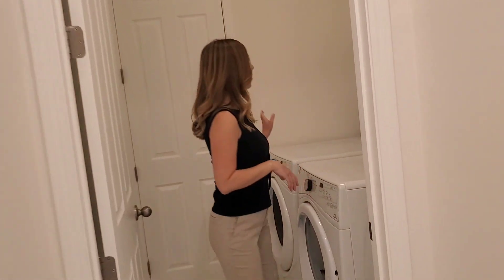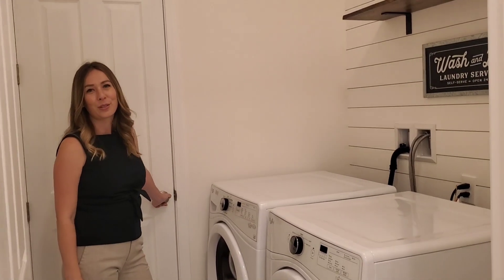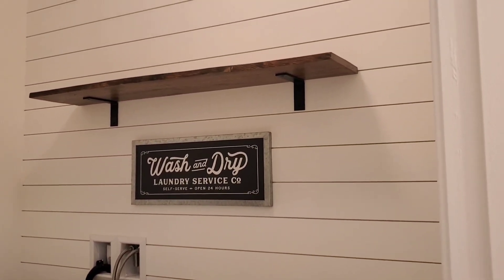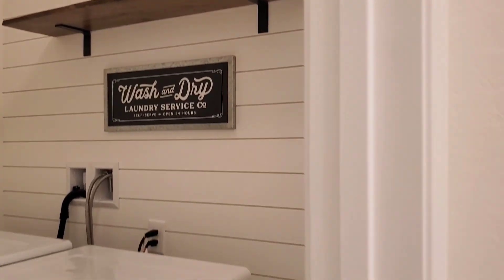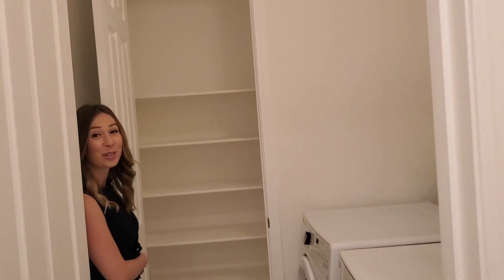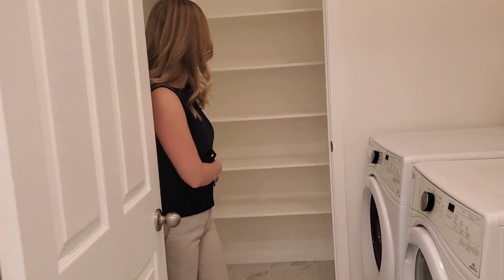Let's check out the laundry room here. I'm pretty excited about the washer dryer because they are newer. So here we have our washer dryer and an unreachable shelf if you're five foot three or less. And I thought this was the garage but it is not — you have more storage here. You can keep your detergents, towels, and linens.